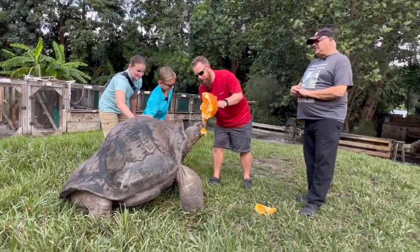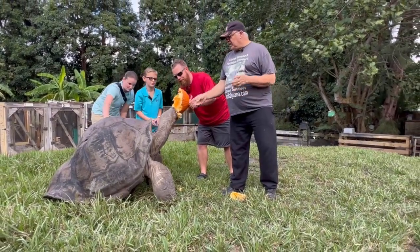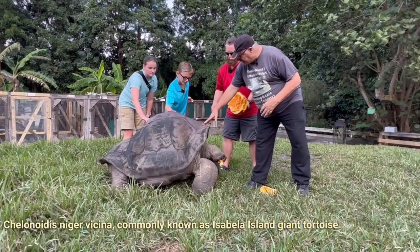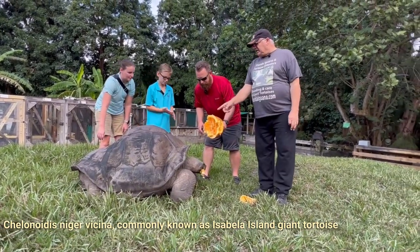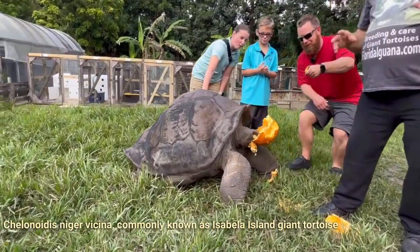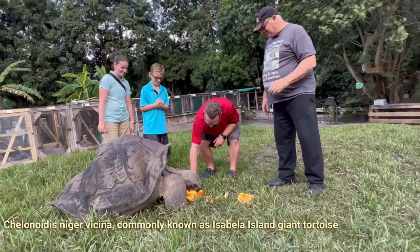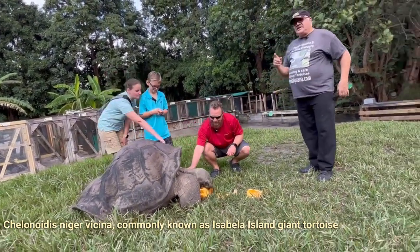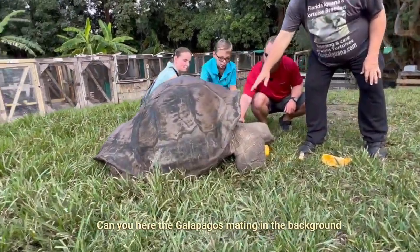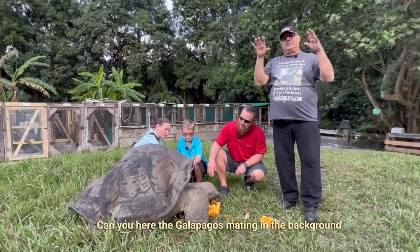And that's one of the greatest things here — we get to see a little bit of Darwin's theory of evolution, selective species here. This particular type of tortoise, what's called the Geochelone vincina, the genetics of this type is that the end of their shell tilts up a little so that it allows them to reach that height to pick leaves.